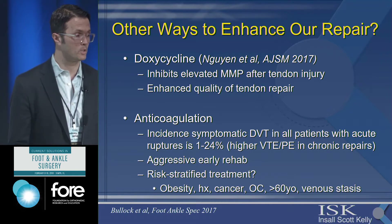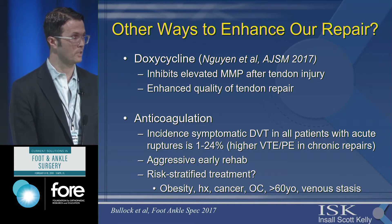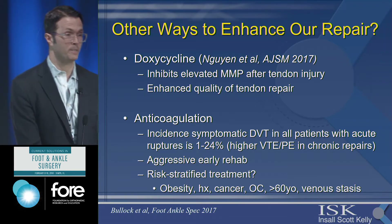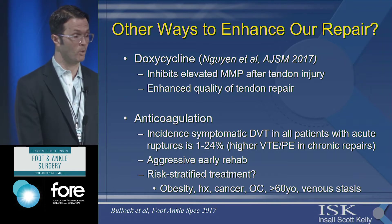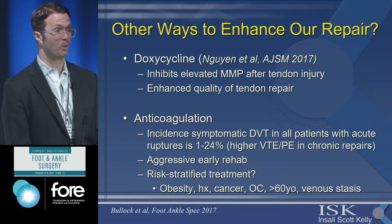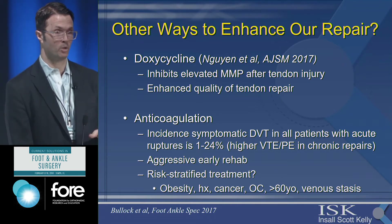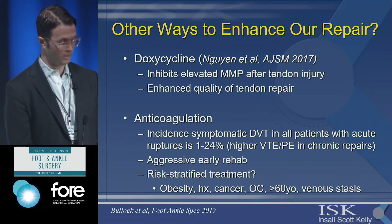There are ways to enhance repair. Doxycycline can inhibit elevated MMPs after tendon injuries — studies have shown improvement at three-week and six-week marks, after which the benefit diminishes. Regarding anticoagulation, Achilles rupture patients are at a higher risk for thrombosis than most other foot and ankle patients, as high as 25%. Minimally invasive approaches allow quicker and more aggressive rehabilitation, which helps. In general, as discussed, you should do risk-stratified treatment for all these patients, especially those with higher risk factors.